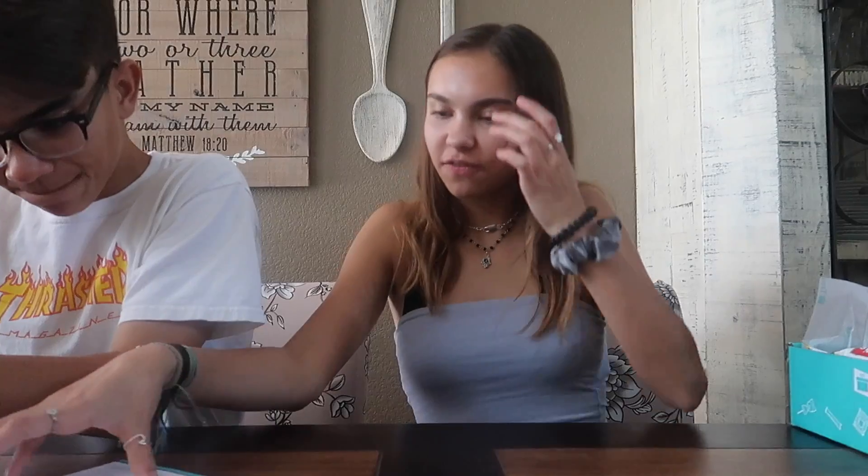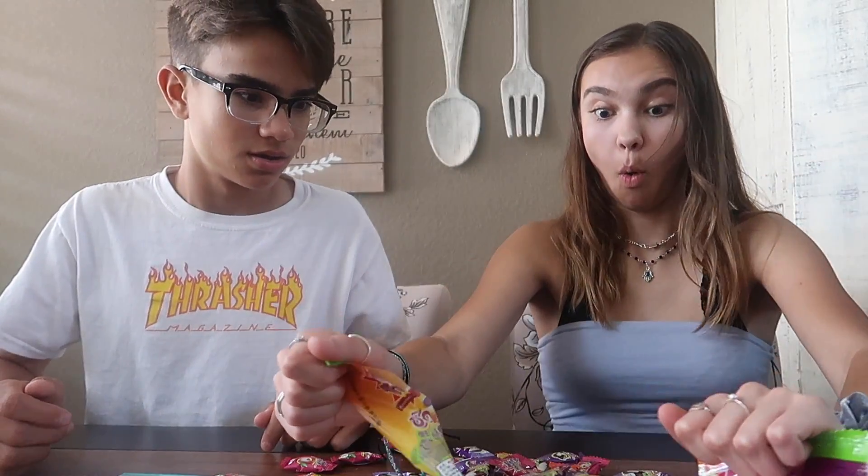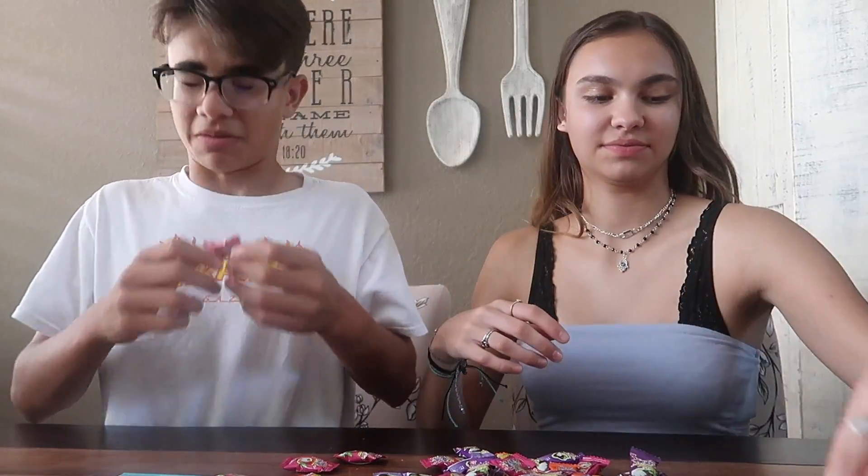They sent us food from Thailand. They actually gave us a paper that tells us what everything is, because this is not in English. The first thing is assorted fruit flavored candies by Big Fruit. It's the big one because it's Big Fruit — get it? Big Fruit. They have a very distinct smell. Let's do it.